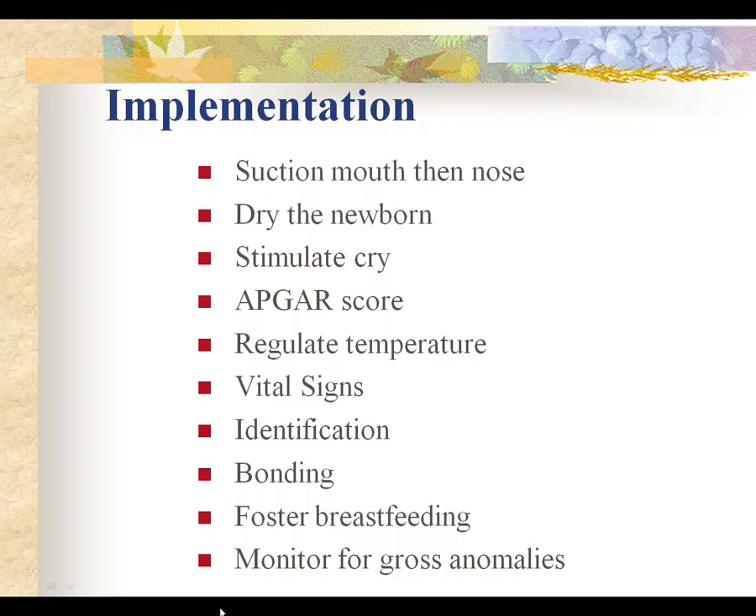Usually just drying the baby will stimulate crying, but if it doesn't, you can gently rub the feet or rub down the spine to initiate crying. Then we properly identify the baby, get a set of vital signs, wrap the baby in a warm blanket, put a stockinette cap on, and take the baby back to the mother to promote bonding. We promote bonding by positioning the baby in the in-face position. If the baby is sensitive to light, we can dim the lights and shield the baby's eyes so the baby can open its eyes. Encourage mom and dad to coo and talk to the baby, and encourage mom to unwrap the baby and observe.